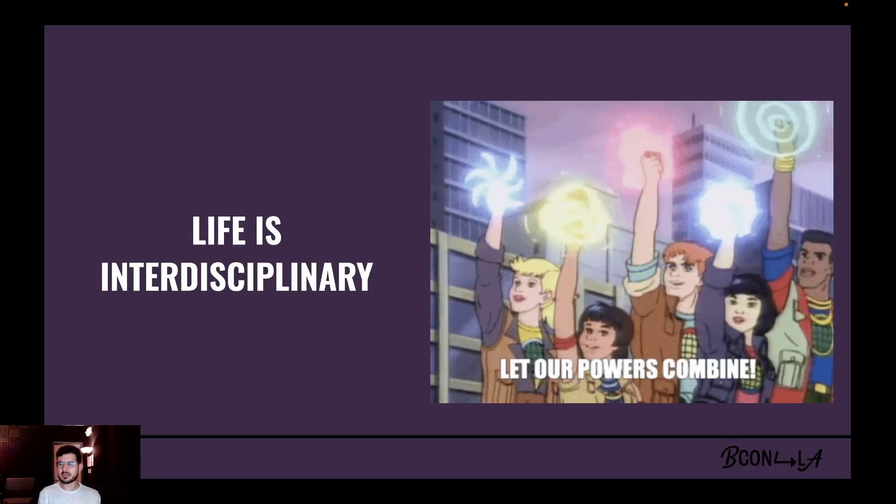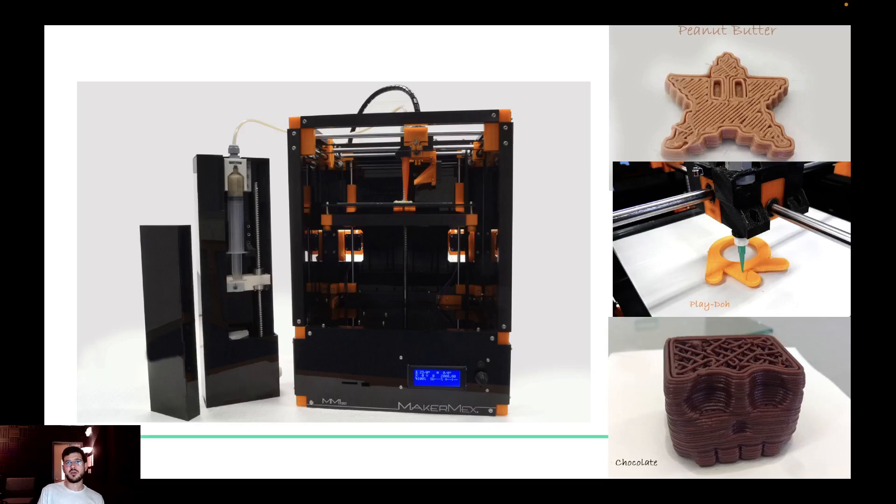Something I learned early in my professional life as an industrial designer is that in order to be a more interesting and valuable professional, I needed to become interdisciplinary. Interdisciplinarity in its most basic definition means applying knowledge from multiple fields. For my first job, I worked at a Mexican startup that developed 3D printers. This was when 3D printers were still kind of something flashy and new.